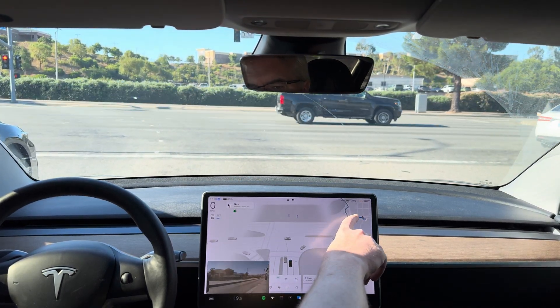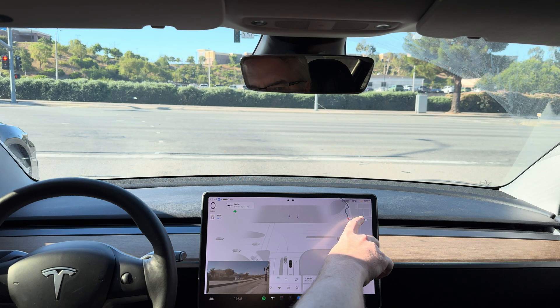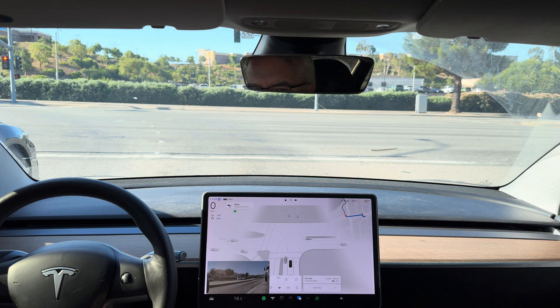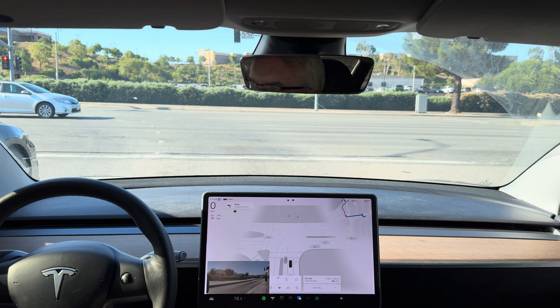So this right turn at the upcoming next light — it wants to make a left and then right into the Home Depot. So it's got to cross over two lanes to get into that left turn lane very quickly and cross train tracks. So this will be interesting.